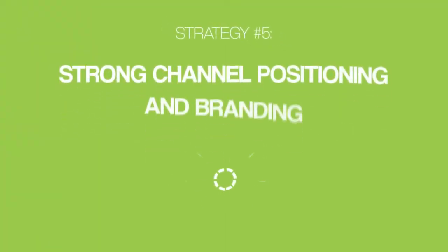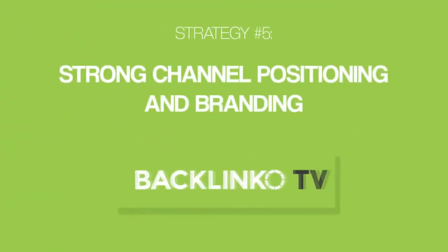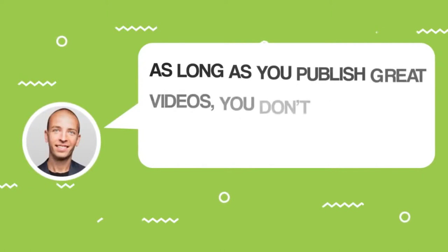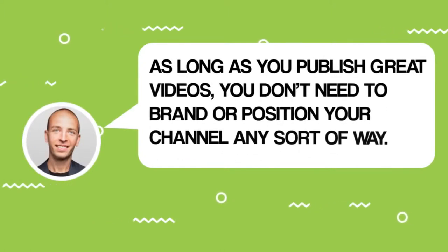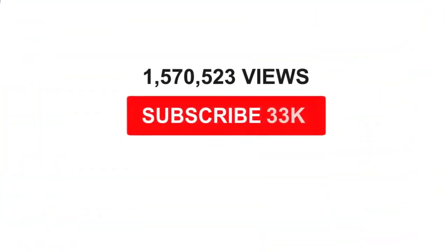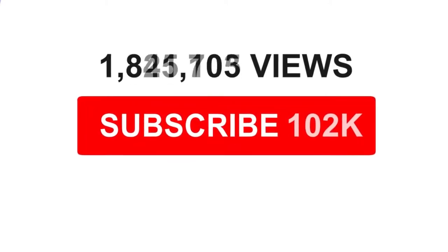Strategy number five: strong channel positioning and branding. This is one thing that skyrocketed my subscriber base. When I first started the Backlinko YouTube channel, I didn't spend one second thinking about my channel's positioning. I thought as long as you publish great videos, you don't need to brand or position your channel. And it turns out, I was wrong. Because when I positioned my channel more strategically, my views and subscribers increased significantly.